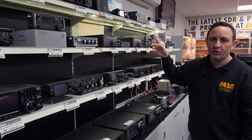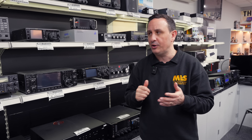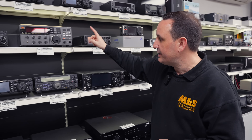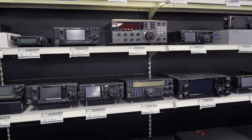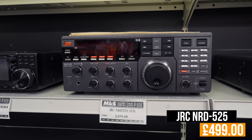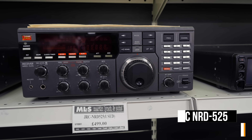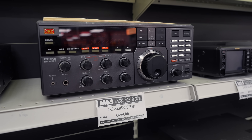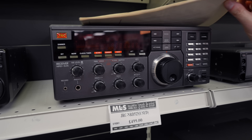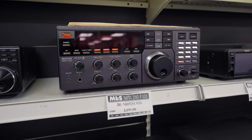We've also got some IC-705s available — a couple of those used, and you're going to get one for less than a thousand pounds with the code. Moving across, this lovely JRC NRD-525 receiver — we've had a few JRCs in lately and they've been in impeccable condition. Great receiver if you like your old-style receiver, at £499, and it comes with a manual as well.